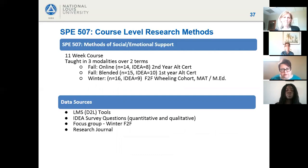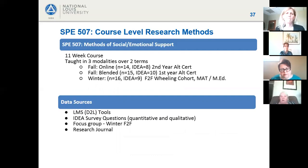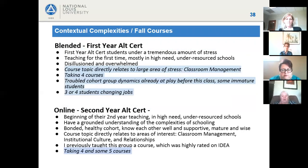SPE 507 — Methods of Social-Emotional Support — was taught across three modalities over two terms by the same instructor. In the fall, both an online and a blended course were taught; in the winter, a face-to-face course. Data sources included D2L tools, IDEA surveys, a focus group with the face-to-face group, and a research journal.